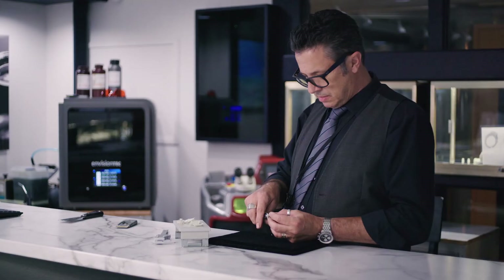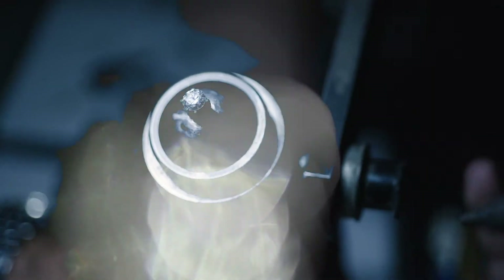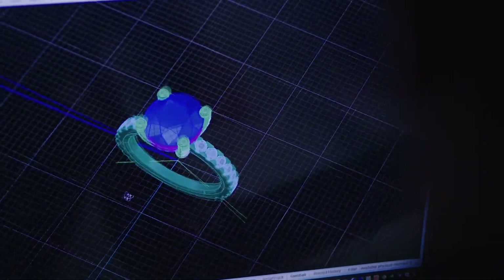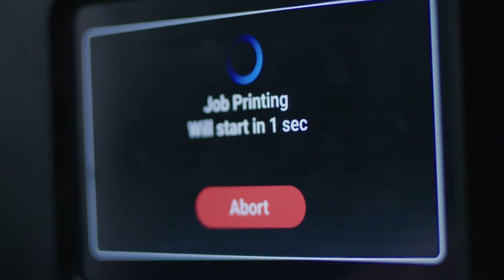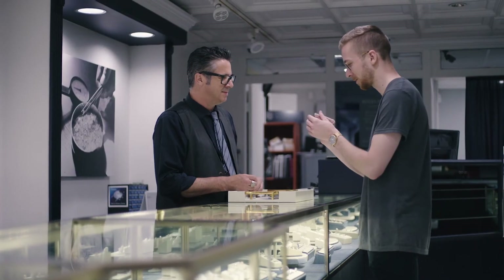3D printing allows us to push design, push innovation. It allows you to live without inventory if you needed to — your ideas are your inventory. Imagine having this unlimited inventory of designs that you can CAD, print on a 3D printer, and present to the client almost seamlessly, just like a retail transaction.